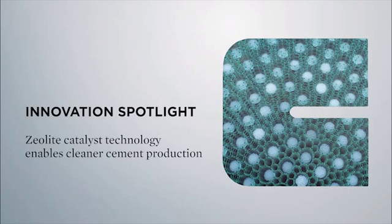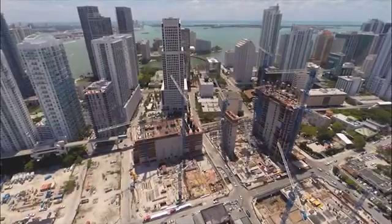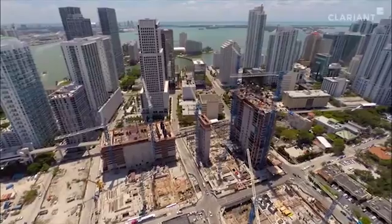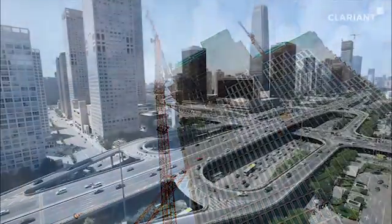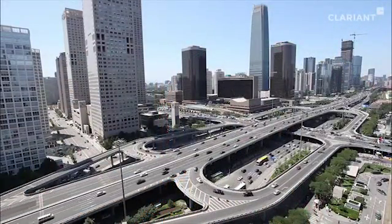Innovation Spotlight: Zeolite catalyst technology enables cleaner cement production. Our world would look very different without cement, the most important component of concrete. Concrete is the most widely used construction material in the world, used for durable roads and long-lasting buildings.